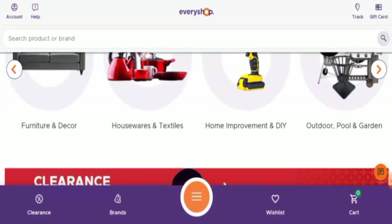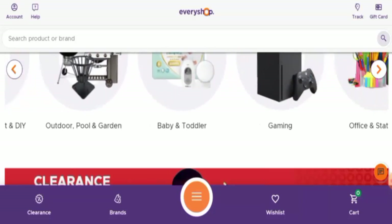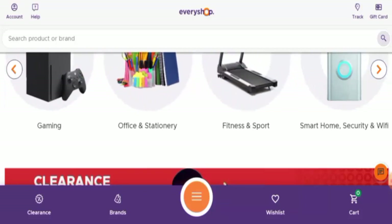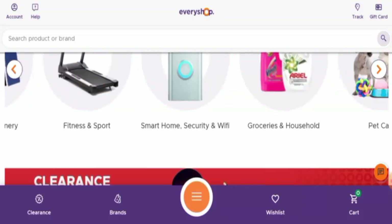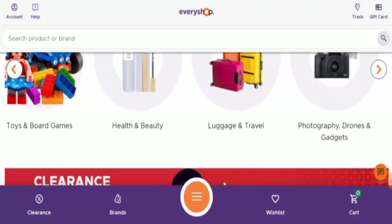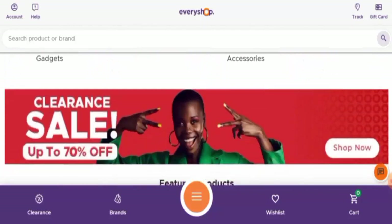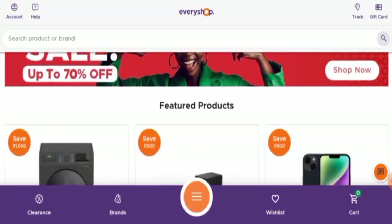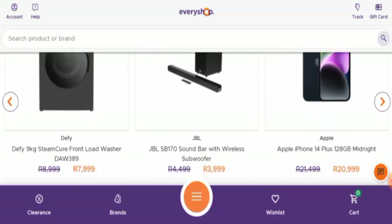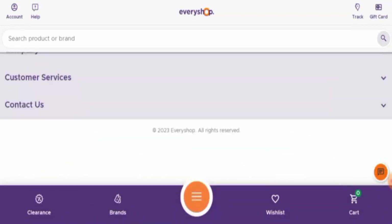They also offer housewares and textiles, home improvement and DIY products, outdoor products, pool and garden products, baby and toddler products, gaming products, office and stationeries, fitness and sports products, groceries and household products, pet care, toys and board games, health and beauty products, luggage and travel products, photography, drones and gadgets, and many more. Currently there is a sale going on with up to 70% discount on their products.